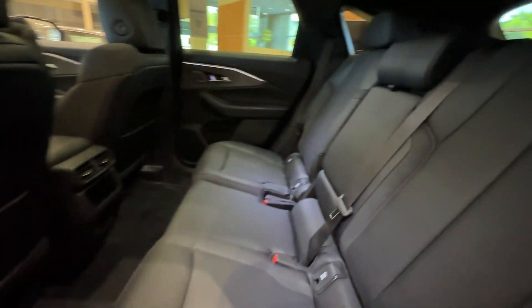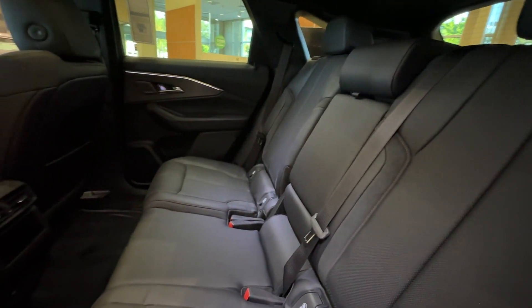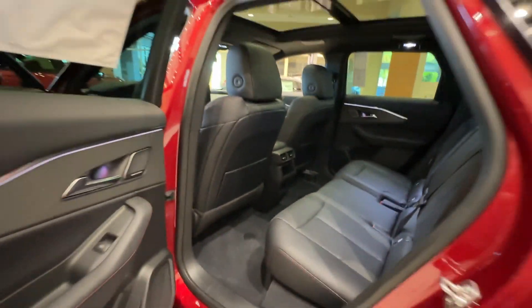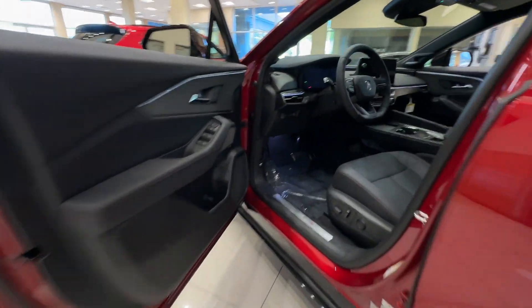Blind Spot Monitor, Parking Aid Sensor, Heated Side View Mirrors, Panoramic Roof, Moonroof, Backup Camera, and Passenger Seat Adjustable Lumbar Support.